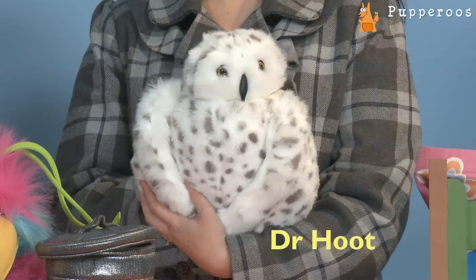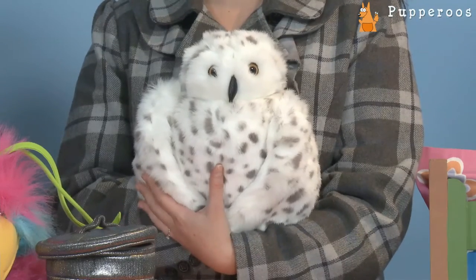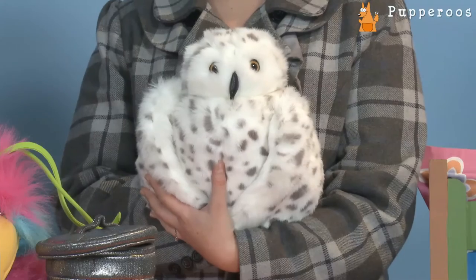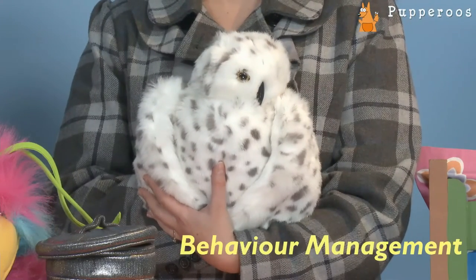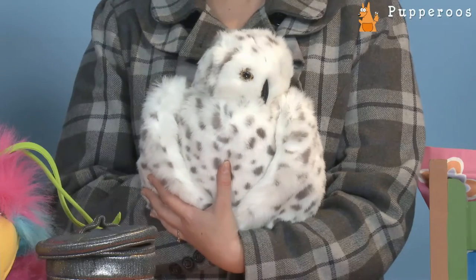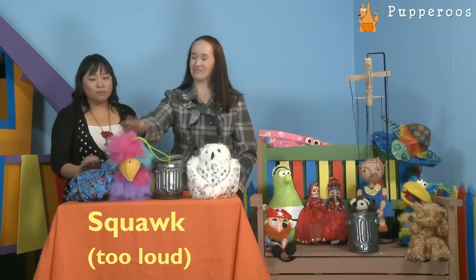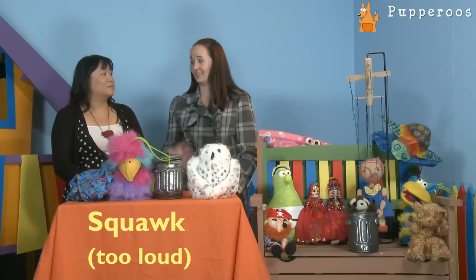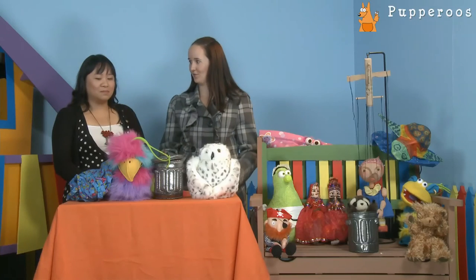For example, with Dr. Hoot — because he's a silent puppet with a very fluid range of movement to watch the children — he's great for behaviour management. He's quiet, he makes the children quiet, and he just observes and monitors. Whereas a puppet like Squawk would not be nearly as effective, as it's quite a loud puppet and would probably make the children even louder.